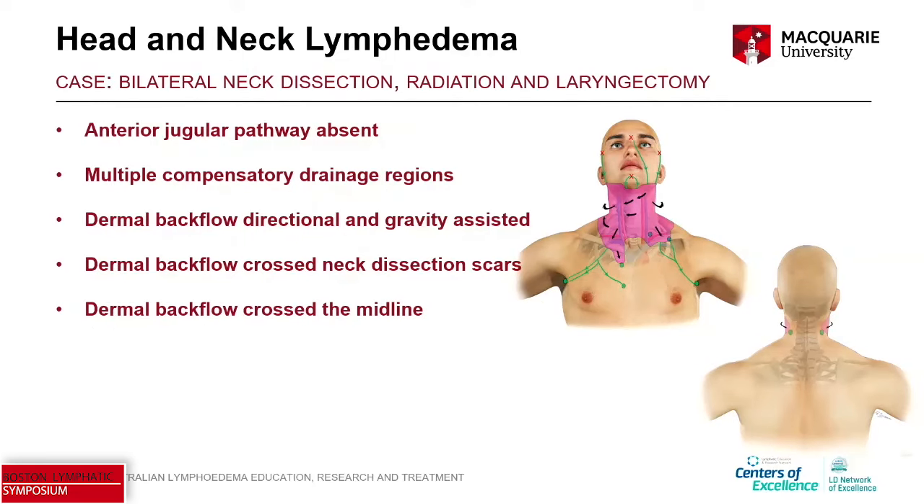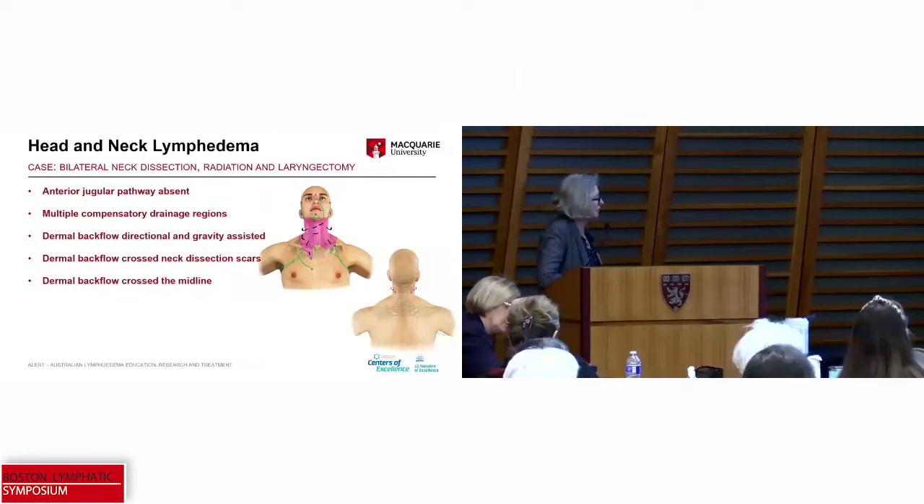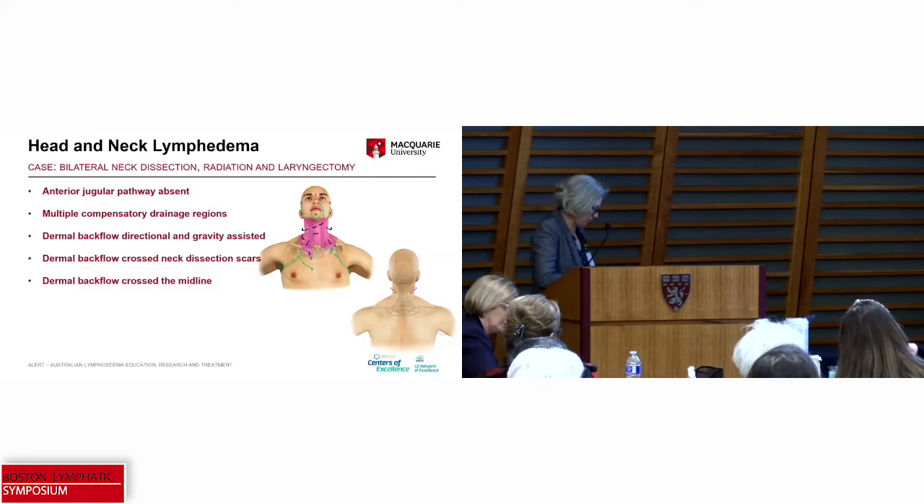What can we learn from this? The anterior jugular pathway was absent. He was using multiple compensatory drainage regions. Again, we saw that dermal backflow was directional, gravity-assisted, and flows downhill. Dermal backflow crossed neck dissection scars, and dermal backflow crossed the midline.